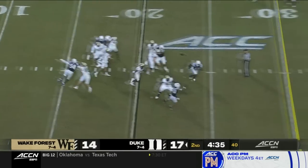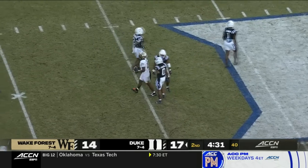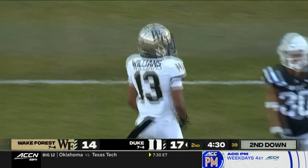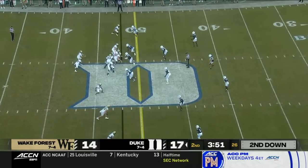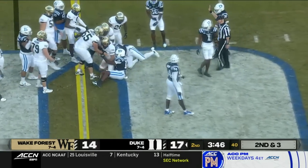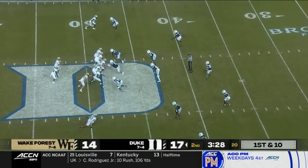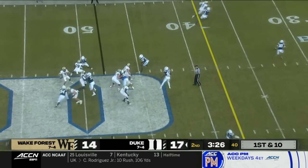Wake takes over from its 20. Play fake to Cooley and a throw to Keyshawn Williams right around the 40-yard line — a first down. Here's Hartman, he's going to keep it. Big lick from Hayward. Here's Hartman — deep shot — A.T. Perry the first down inside the 20.